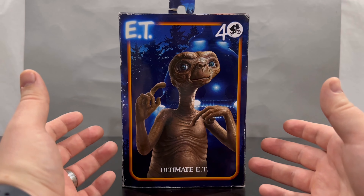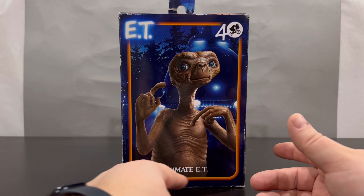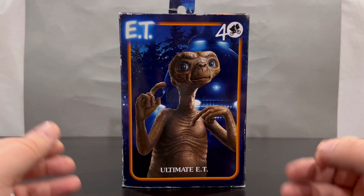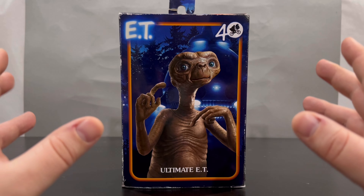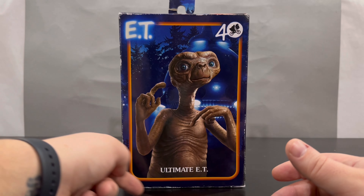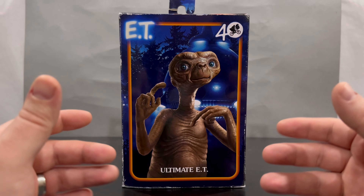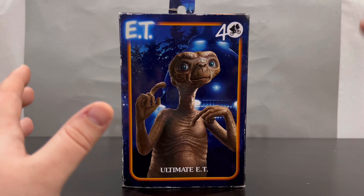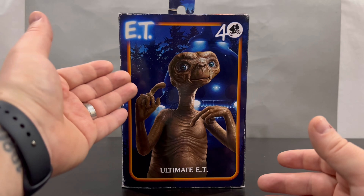Here is the packaging for ET the Extraterrestrial — 'Ultimate ET' it says down there, and '40' means it's been 40 years since the movie came out in 1982, so technically 41 this year. There's a little bit of wear and tear on the sides; I did get this at a collector con second-hand, so I got some money shaved off — didn't pay full price. I buy these for the figures inside anyway.